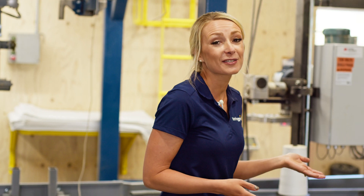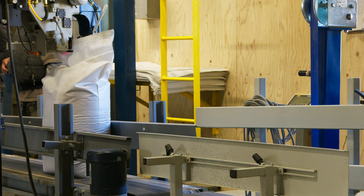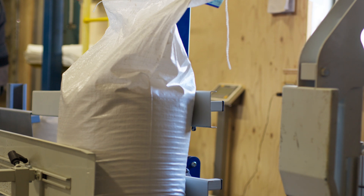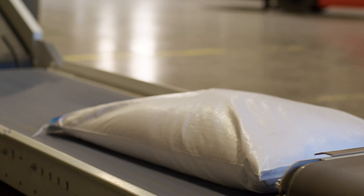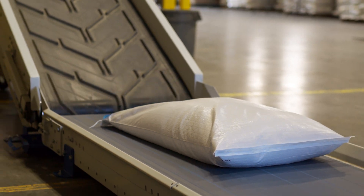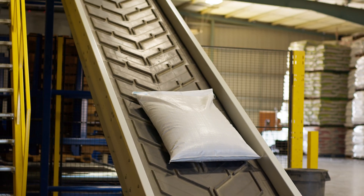What we have here is the very first step in our palletizing system. Once your bag is sealed, whether that's with a heat sealer or a sewing machine, it's going to enter the conveyance system to feed the palletizer. What we have here is called a bag kicker — it's going to tip the bag over so that it properly feeds into the next step, which is the conveyance to feed the actual palletizer.